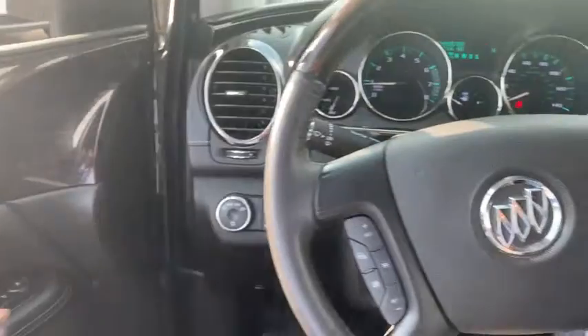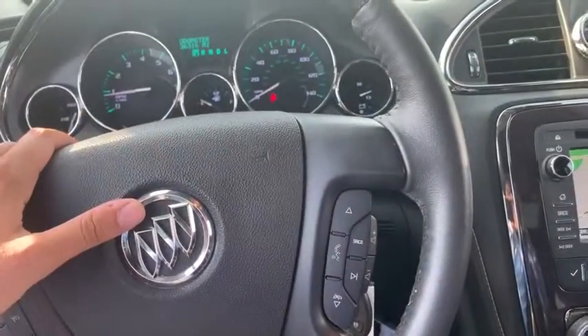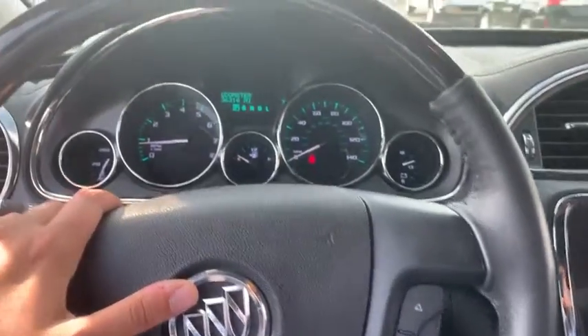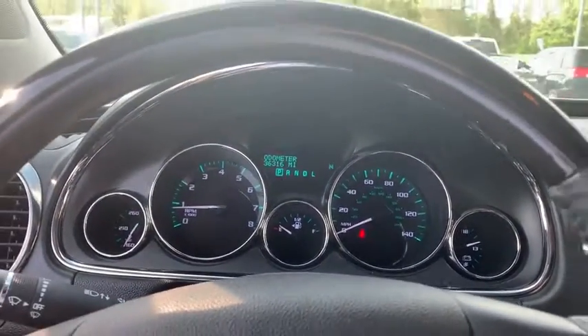On the inside you have fully automatic lights, heated steering wheel on the left side, and of course on the right you'll find some media controls. You only have 36,000 miles — extremely low for the year — and of course you do have some other vehicle diagnostics you can switch through as well.